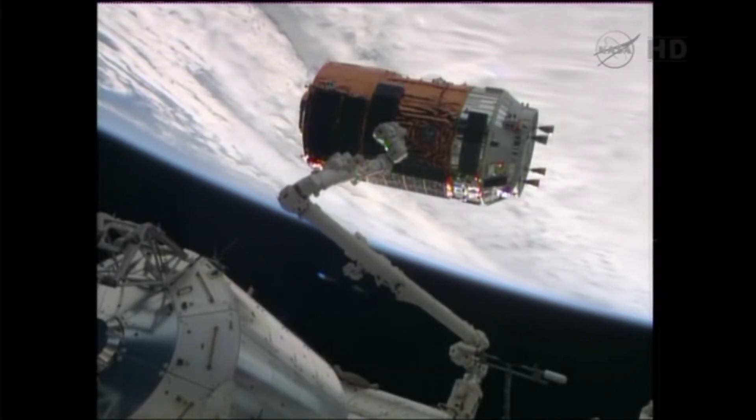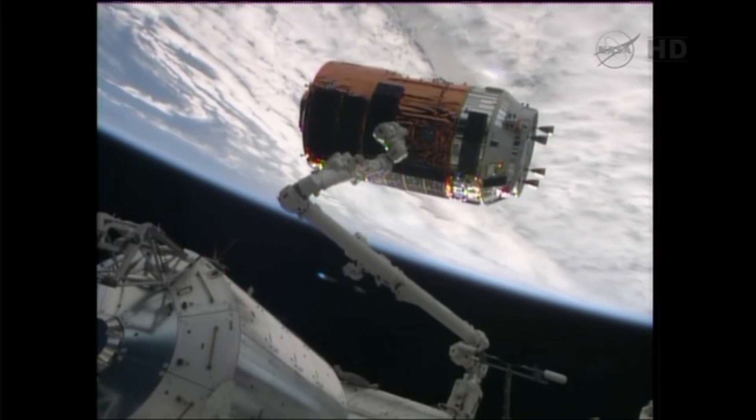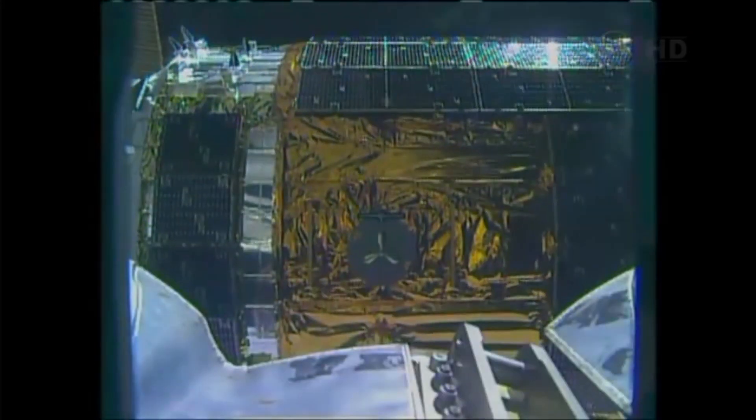After six days in orbit, HTV-4 approached the station where it was grappled and berthed to the Nadir port of the Harmony module.